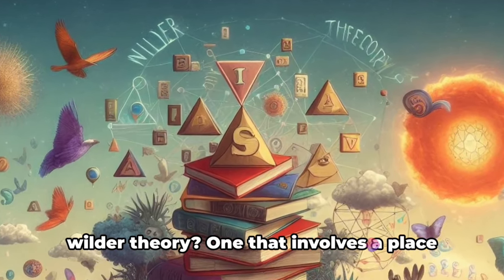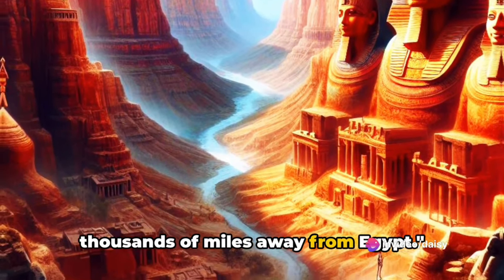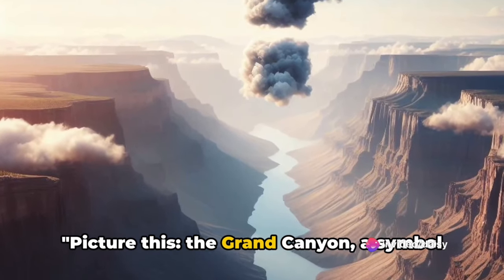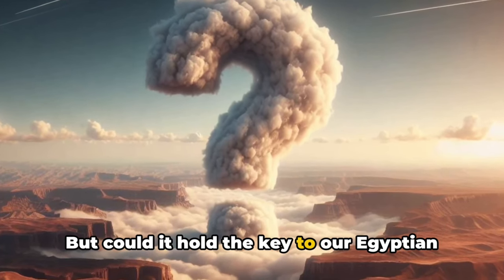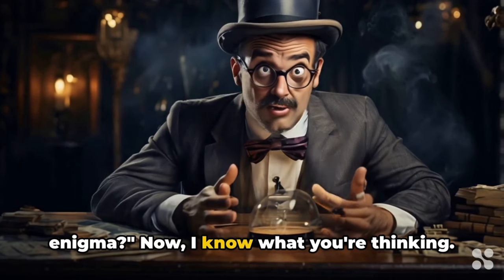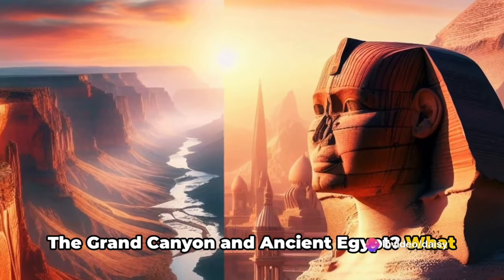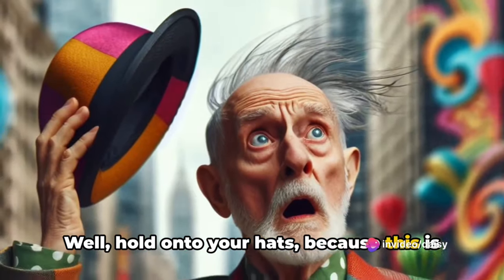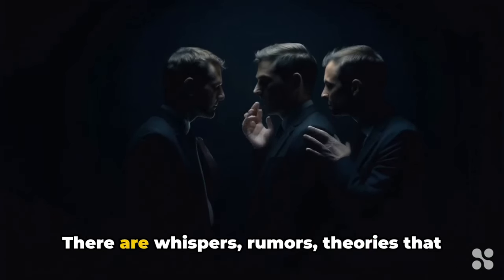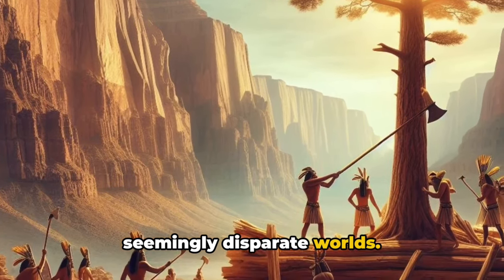But what if there's an even wilder theory — one that involves a place thousands of miles away from Egypt? Picture this: the Grand Canyon, a symbol of the American West. But could it hold the key to our Egyptian enigma? Now I know what you're thinking — the Grand Canyon and ancient Egypt? What could these two possibly have in common? Well, hold on to your hats because this is where things get interesting. There are whispers, rumors, theories that suggest a connection between these two seemingly disparate worlds.